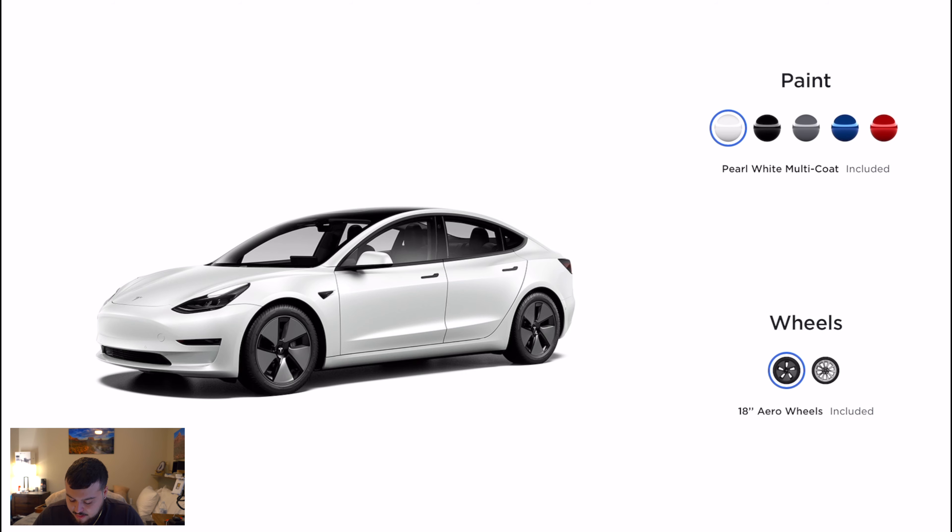For the wheels, I did the aero wheels. For an extra $1,500 I could have done the sport wheels, but I left the aero wheels because they actually provide a little better range. Teslas are really heavy because the battery pack is on the bottom, and the more weight you add, the less range you get. So I didn't want to add to that with heavier wheels and just went with the standard aero wheels that come with the car.